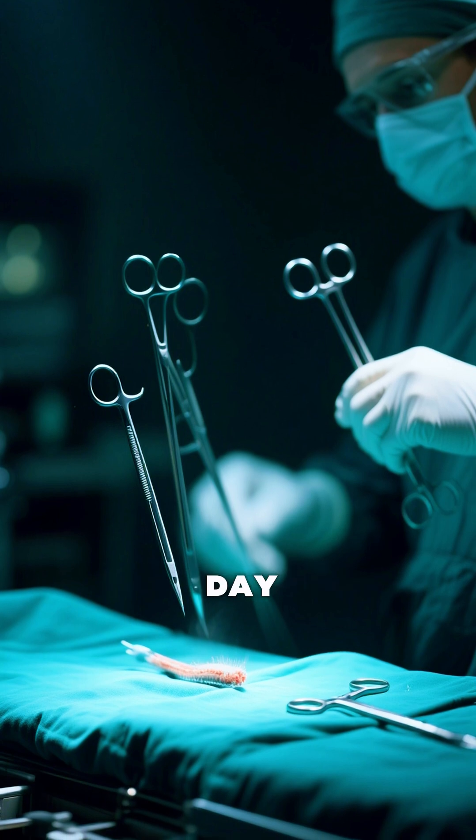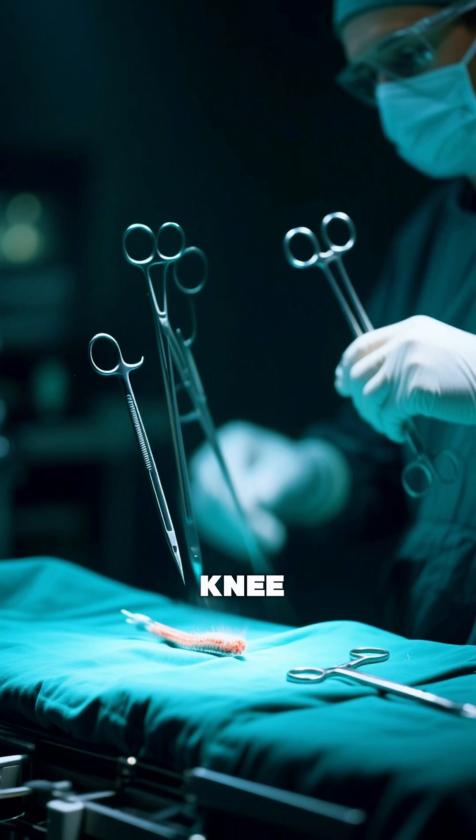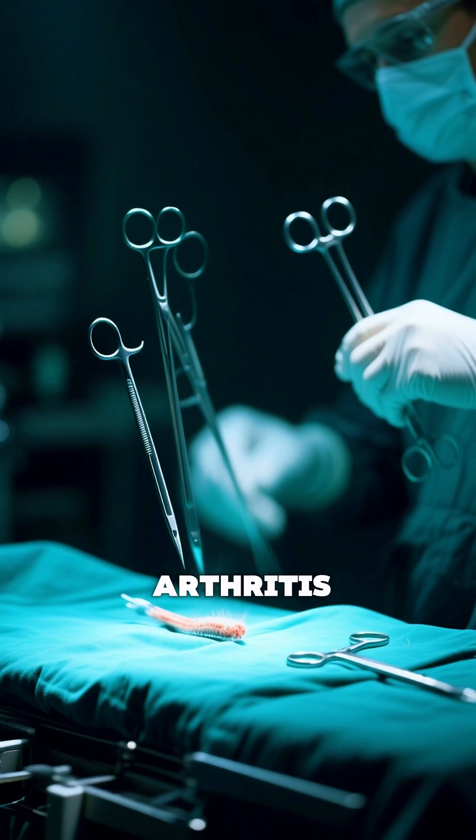This breakthrough could one day reduce or even eliminate the need for invasive surgeries like knee replacements, transforming arthritis care.